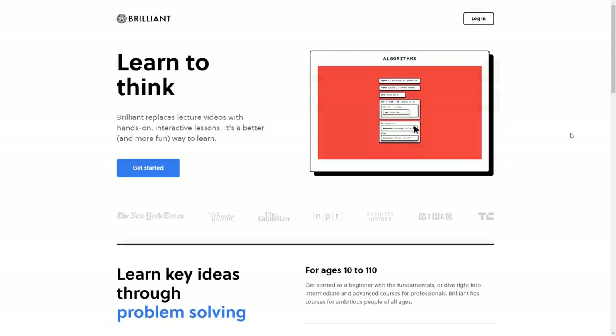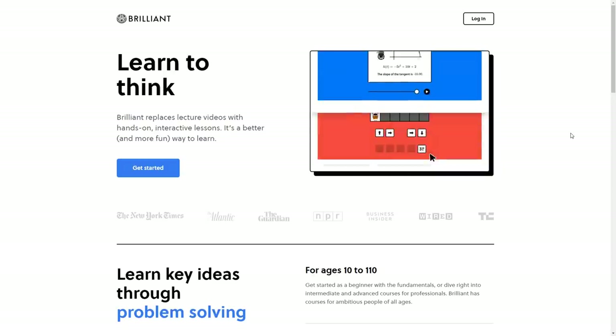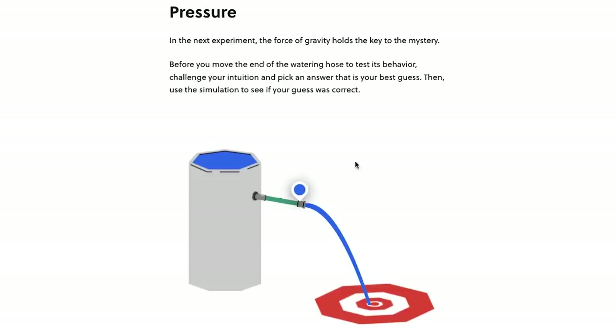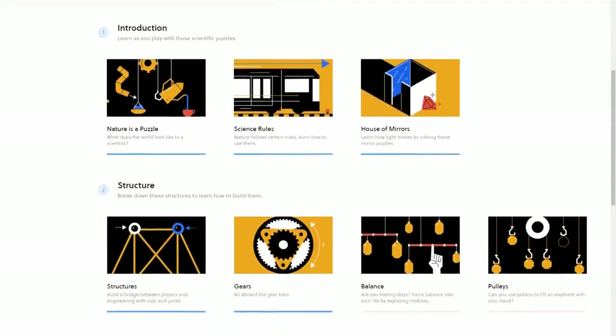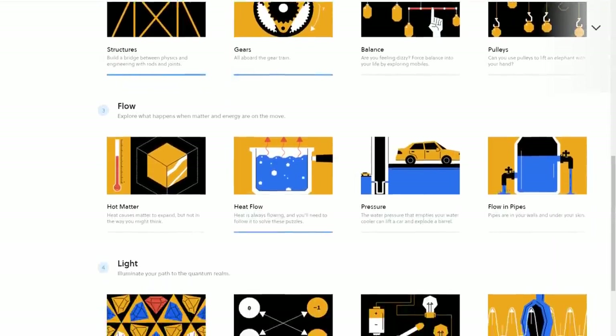If you're like me, you learn best from hands-on experience. With Brilliant, you get fun, interactive lessons in math, science, and computer science that help you learn more effectively than just watching a video. I've been taking the scientific thinking course to help keep my brain sharp, and I really like how the simulations let you manipulate variables and learn by doing, rather than just reading or watching something. From the basics of how light works, all the way to quantum light and even relativity, it covers all sorts of fascinating topics that viewers of this channel will really enjoy.